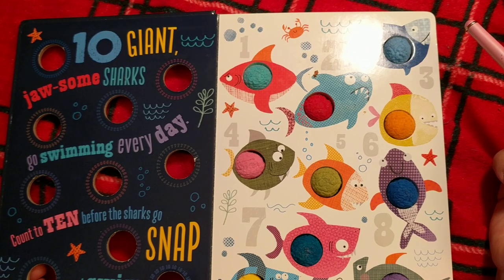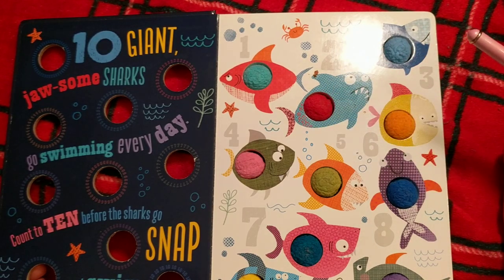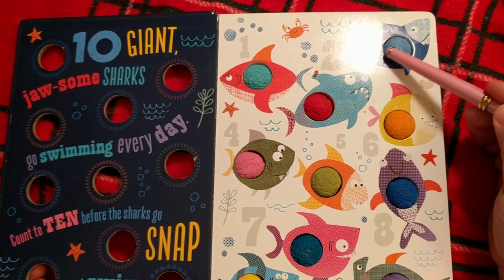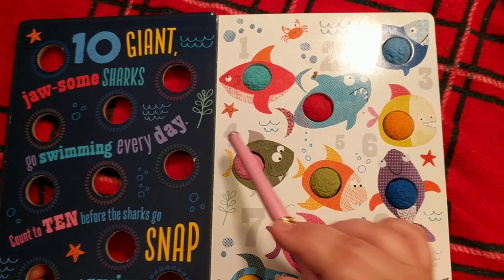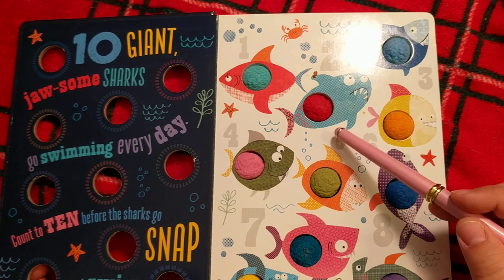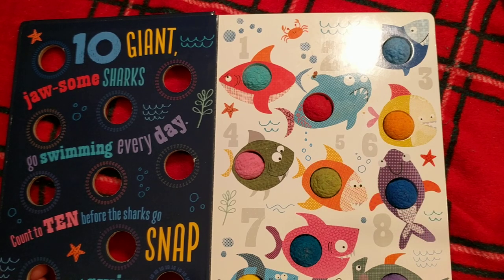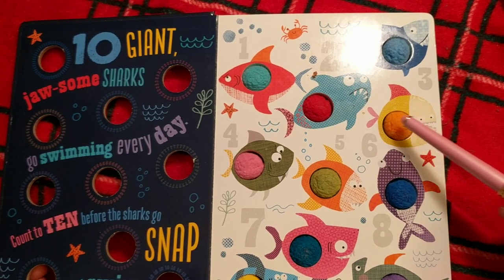See here. Two for a little bit of a patterned blue shark. Three for a dark blue shark. Four for a green shark with a pink pom-pom. Five — an orange shark with a light green pom-pom. Six — here's a yellow with a yellow pom-pom, dare say an orange pom-pom.